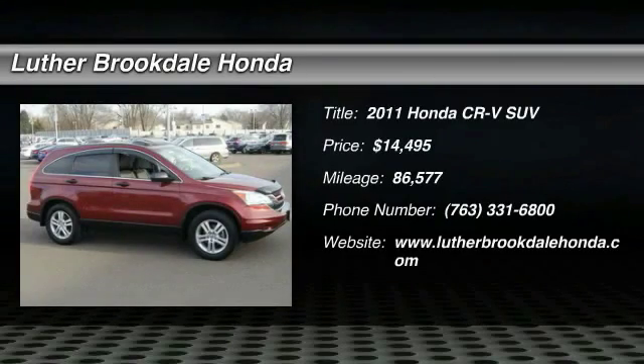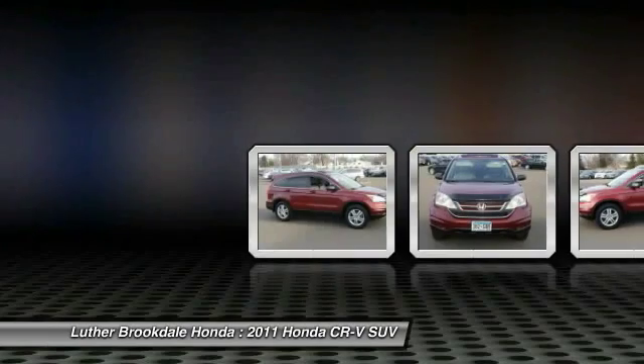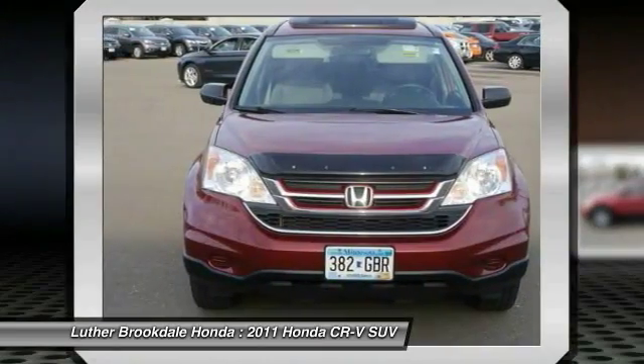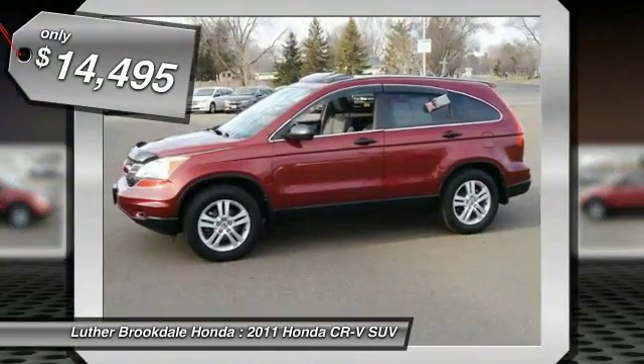2011 CRV — a top recommended vehicle because of its car-like driving manners, good value, cool technology, and comfy interior, and is priced below $15,000.